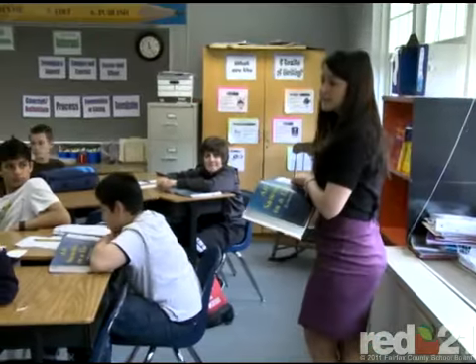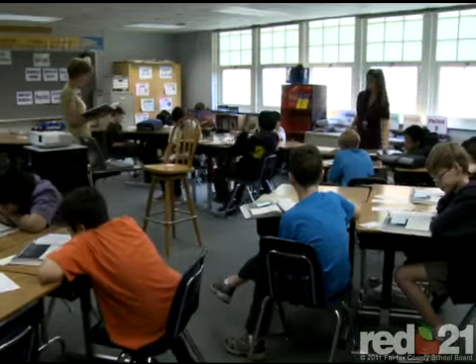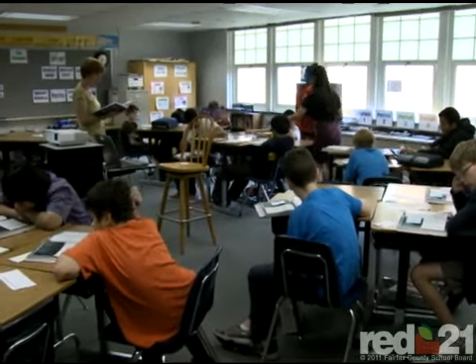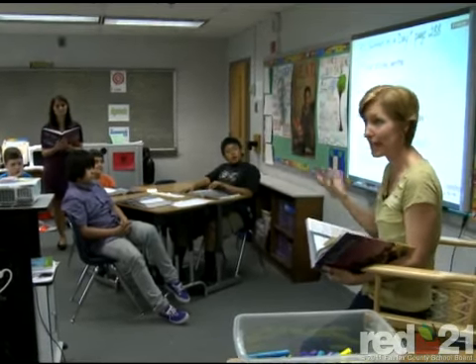Co-teaching is a model of instructional delivery in which there are two certified teachers in a classroom which contains students of varying levels of need and ability. The great thing about Lisa and Jennifer is when you walk into their classroom, there's no clear delineation between the general ed teacher and the special ed teacher. There are two teachers in that classroom and they both have shared responsibility for every student. We really are making strides at Herndon to moving away from that 'mine and theirs' perception of students and who belongs to who.